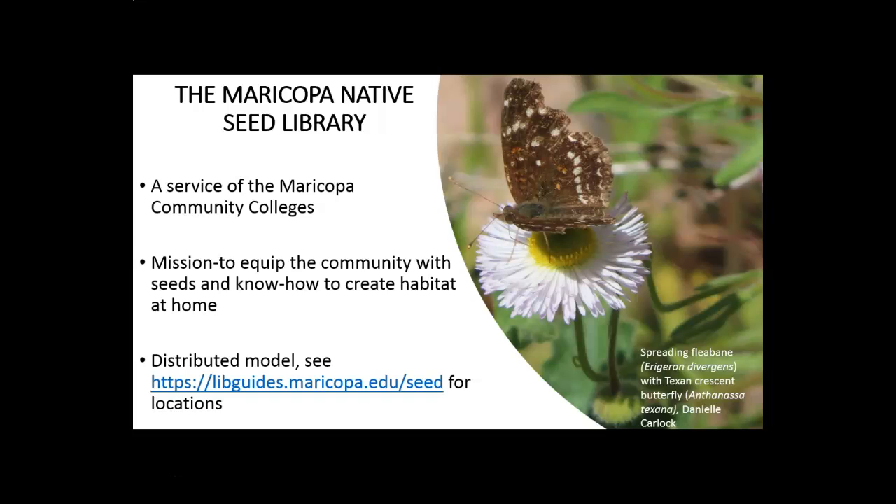The Maricopa Native Seed Library is putting on this workshop. We are a service of the Maricopa Community Colleges and our mission is to equip the community with seeds and knowledge to create habitat at home. We're inspired by the books of Doug Tallamy, especially his latest book, Nature's Best Hope, which talks about the need for habitat in home landscapes because of the diminishing wildlands.